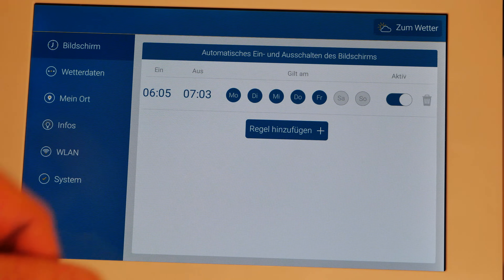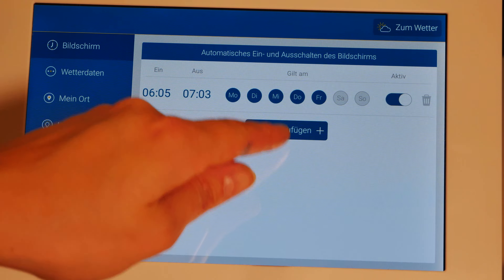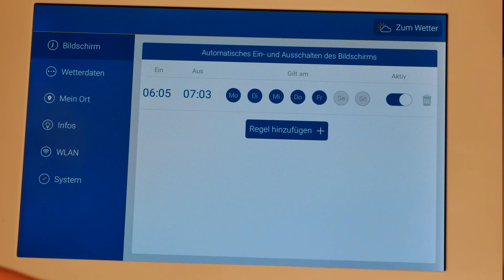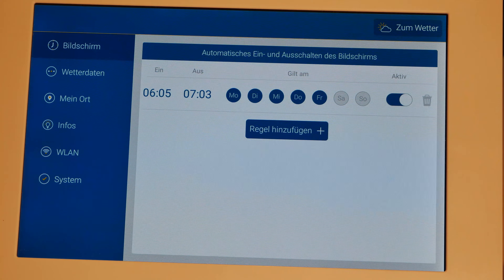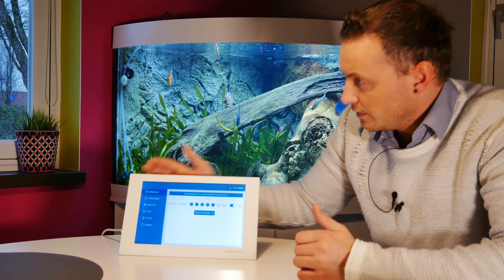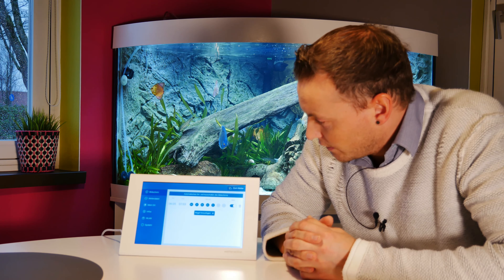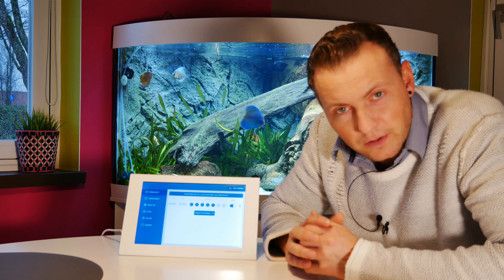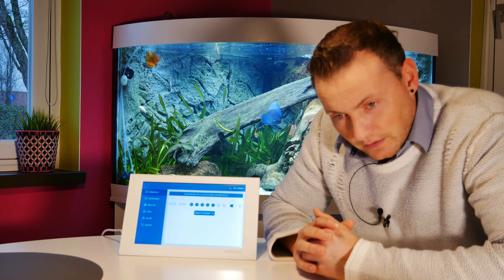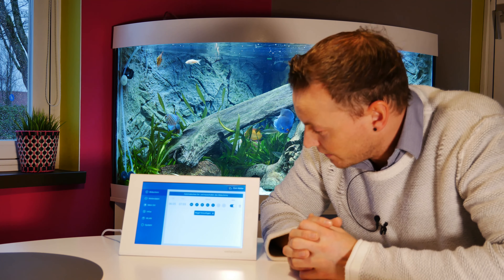Bei mir ist das morgens immer von 6 Uhr bis 7:30 Uhr, vom Montag bis Freitag eingestellt. Da sind wir noch zu Hause, wir stehen morgens auf, und dann in der Küche geht das Gerät an. Automatisch morgens um 6 Uhr – der erste Blick geht drauf. Wie ist die aktuelle Gradzahl, wie ist es draußen, gibt es Regen, wie sieht es heute Abend aus, wie sieht es am Wochenende aus?